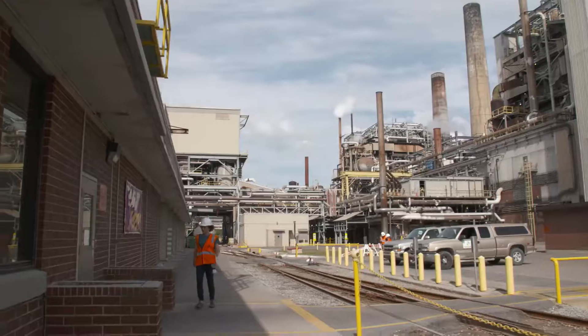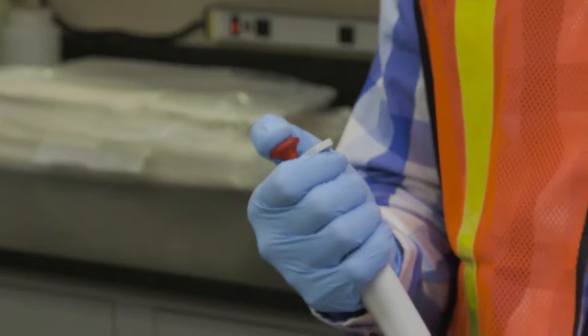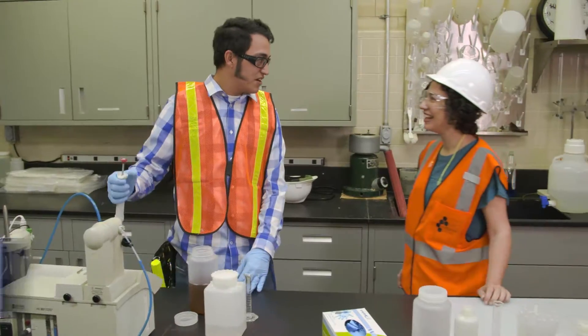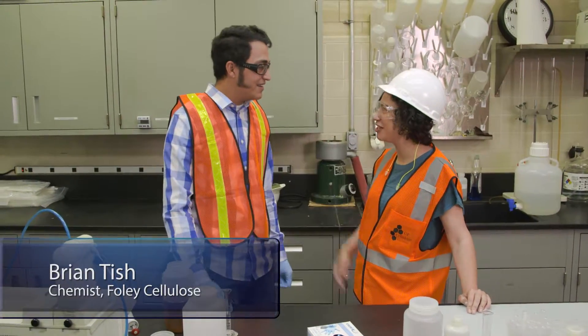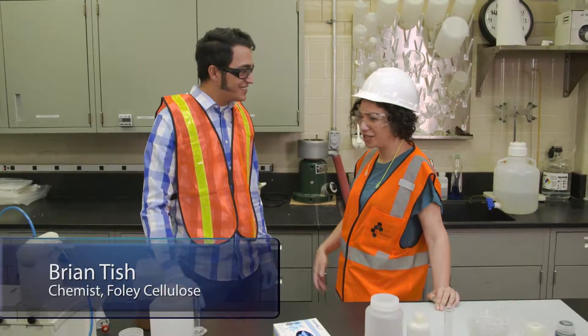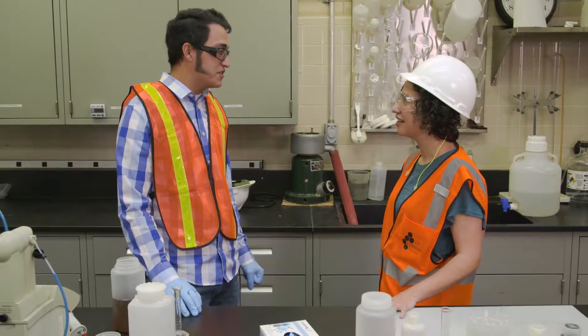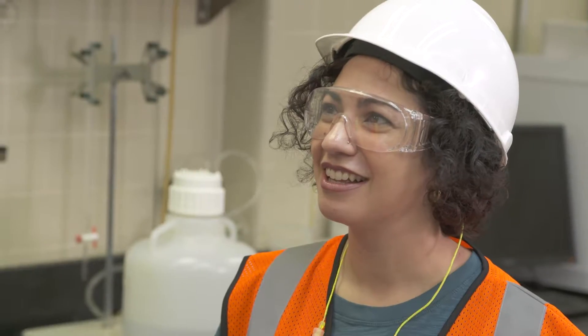We're visiting my friend Brian Tisch. As a chemist here at Foley Cellulose, he puts science to work every day. The chemistry that we do actually helps our engineers design solutions to improve the efficiency and safety of our mill.